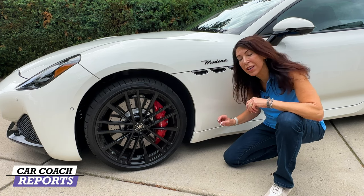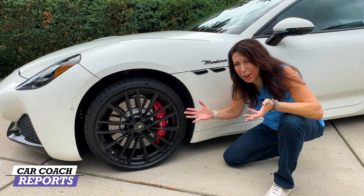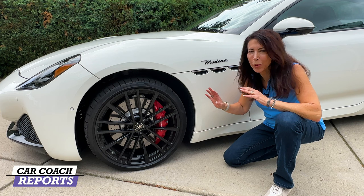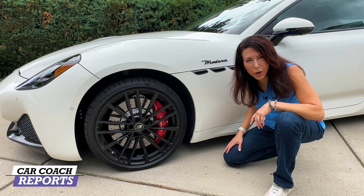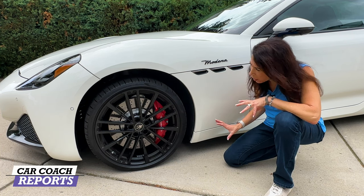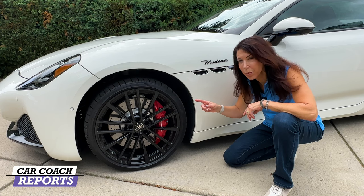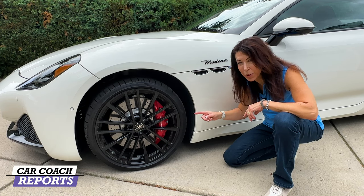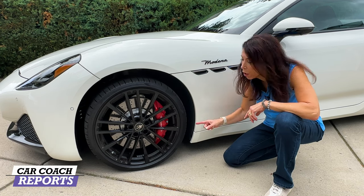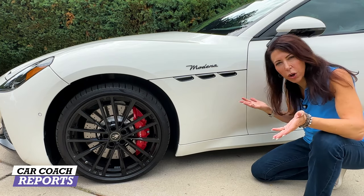Our test vehicle rides on 265/30 ZR20 Pirelli P Zero tires — I wouldn't expect anything less than an Italian tire. These are really sticky tires, great for a track experience. I love these alloy wheels, they fill the wheelhouse beautifully. And there are big brakes because you're going to need to stop this vehicle — you may want the go power but you always need the whoa power.